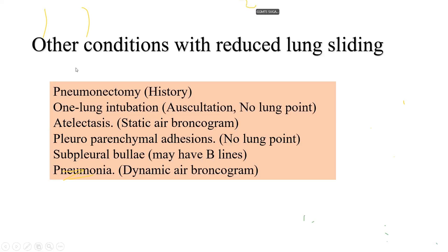Other conditions that cause reduced lung sliding include pneumonectomy (history will guide you), single lung intubation (the left lung typically loses sliding if the ETT is in the right mainstem), atelectasis, pleuroparenchymal adhesions, subpleural bullae, and pneumonia. In pneumonia, because the lungs are poorly aerated, lung sliding is reduced, but other signs will help identify it. The key to differentiating atelectasis from pneumothorax is finding a static air bronchogram, which we'll discuss shortly.